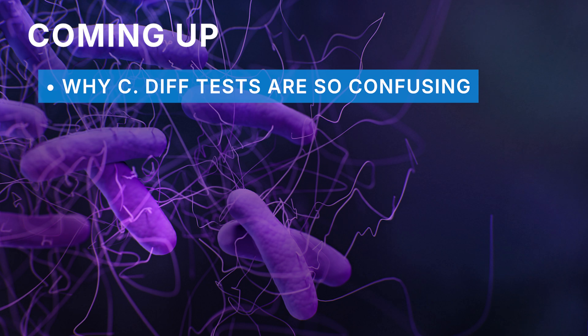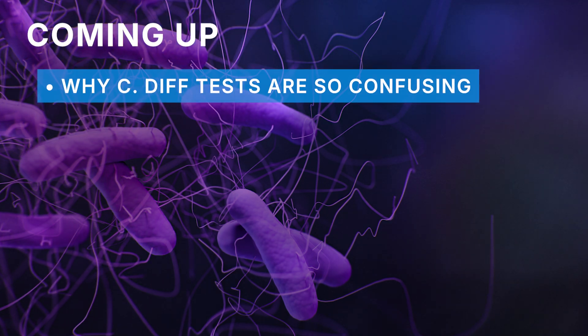Did you know that doctors often order the wrong C. difficile tests and they often misinterpret the test results? In this video, you'll discover three things to help you clear up your confusion around C. diff testing. First, why are the tests so confusing for patients and doctors alike?